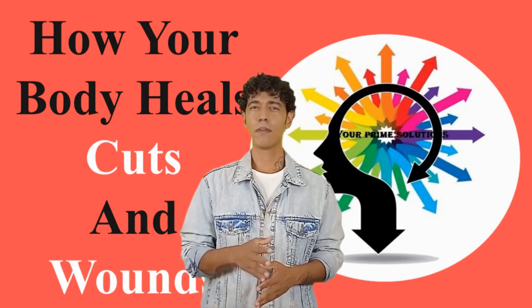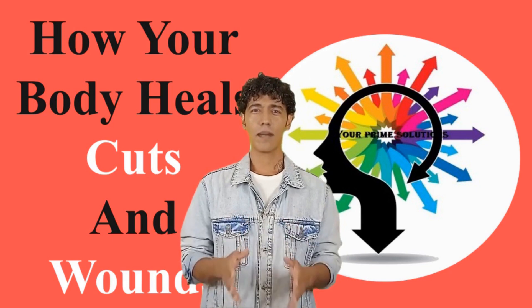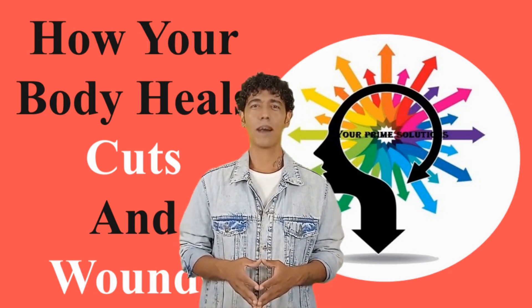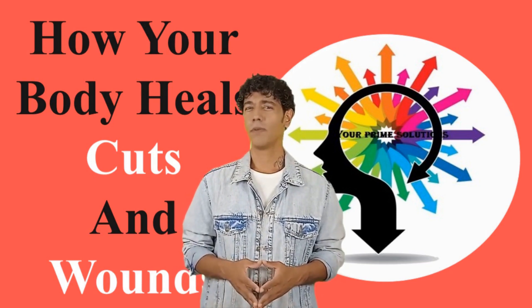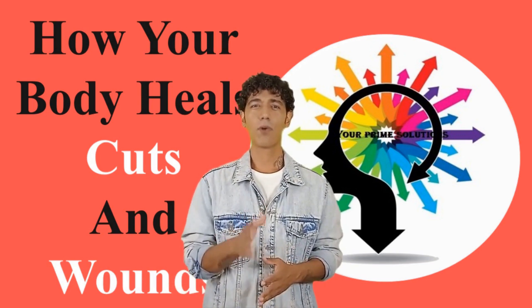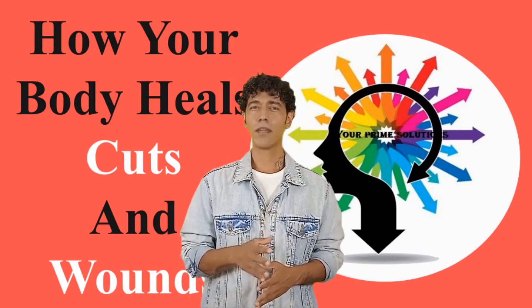Number two: scabbing over, or clotting. With this stage, the blood vessels get narrow around the wound — this is one of the reasons why the bleeding stops. Once done, the clotting cells called platelets form together and plug the wound. This clotting process involves a particular protein called fibrin, which is basically glue for your blood. The fibrin forms a net so that the plug made by the platelets stays on your wound. As a result, you now have a scab.